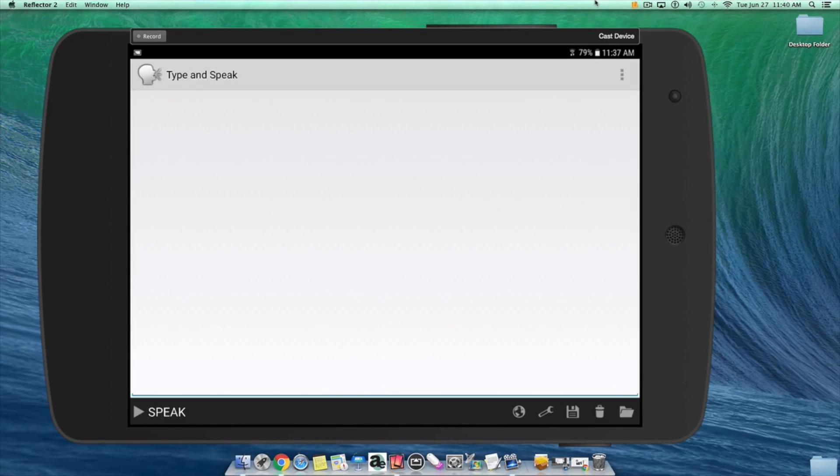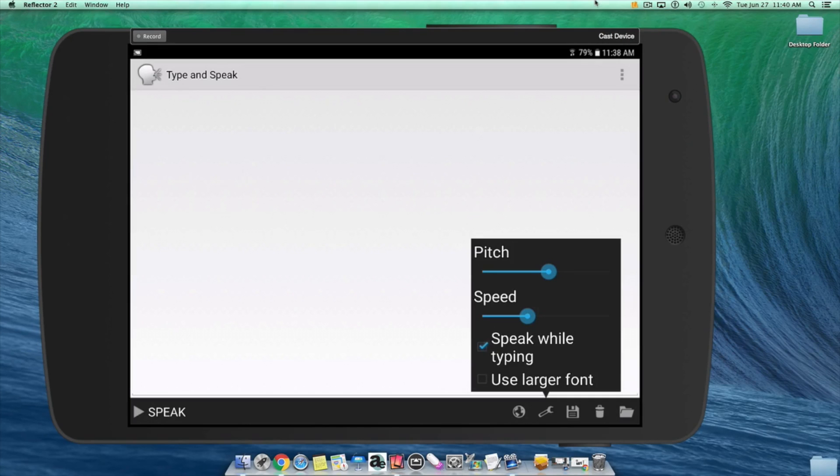Check the box Use Larger Font when you activate that Properties button. You can also adjust the pitch and speed settings in the same Properties button.